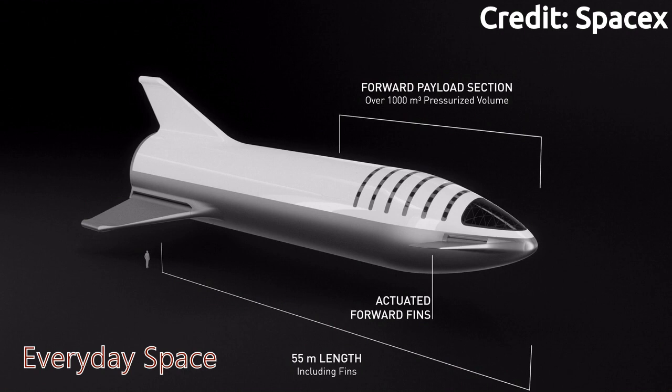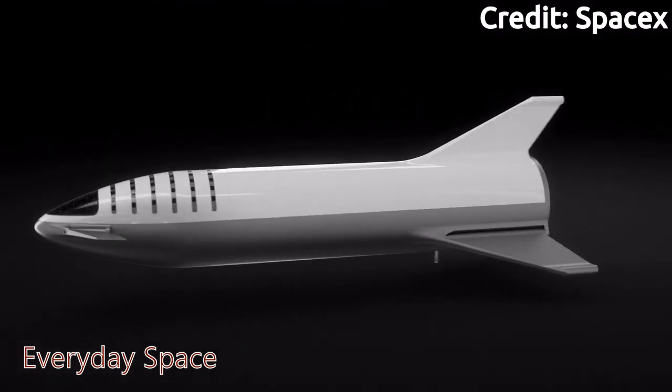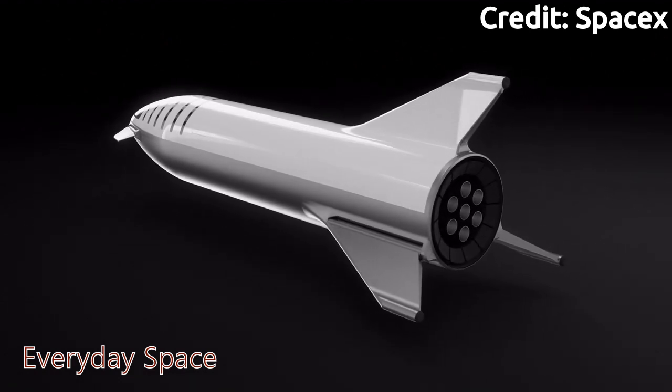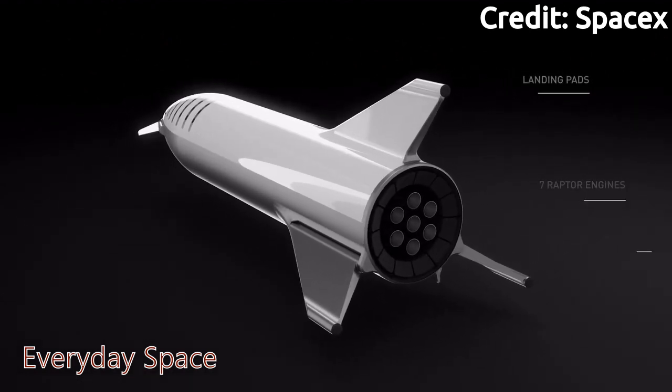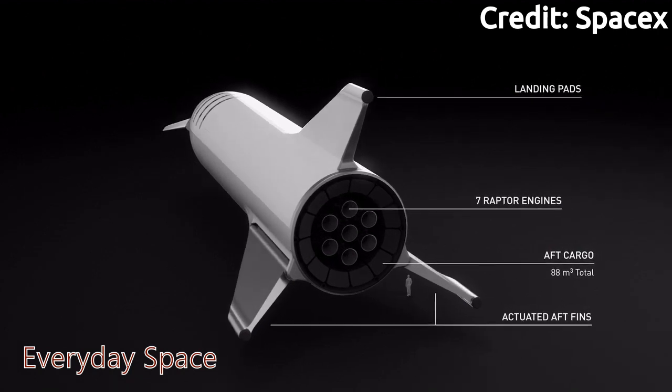The Starship portion will have two actuated forward fins, being 55 meters in length, with over 1,000 cubic meters of pressurized volume. At the back of the Starship, it will have seven Raptor engines, with three landing pads that also double as actuated active fins. It will also have an aft cargo of 88 cubic meters, making the second largest rocket, the Saturn V, only 111 meters tall.